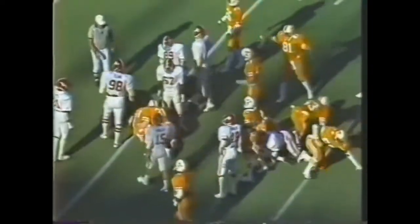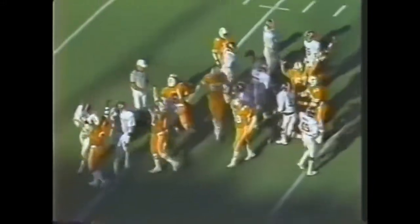Alabama trailing 35-28. Lewis looking into the end zone — long pass is deflected, intercepted by Tennessee. Tennessee with Cockrell at quarterback — he falls on the ball, protected by Furnace, and the fans will count it down. Tennessee has beaten Alabama. The final score: the Volunteers 35, the Crimson Tide 28.